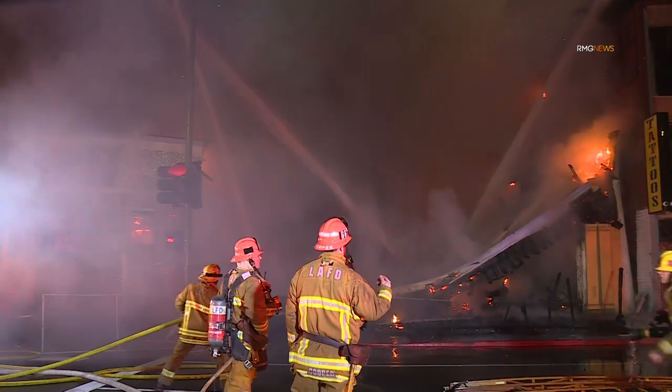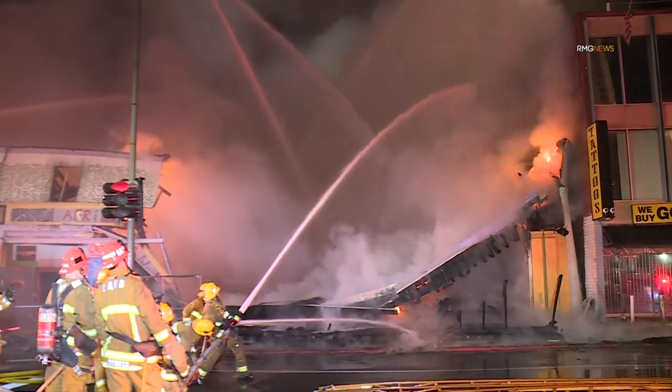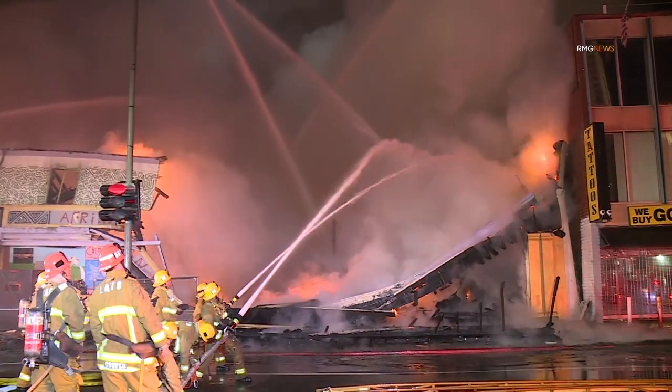Everybody safe and accounted for. Roger that. Just maintain safe collapse area, collapse zone.